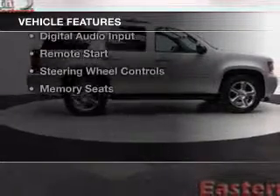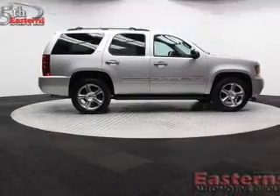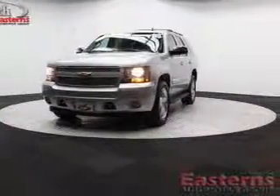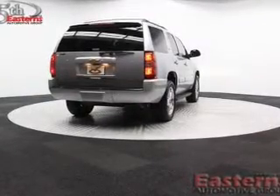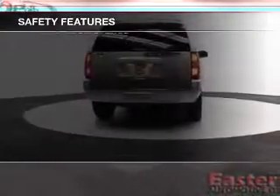The features include electric trunk, heated steering wheel, leather seats, heated seats, Bluetooth connectivity, Sirius XM satellite radio, digital audio input, remote start, steering wheel controls, and memory seats.